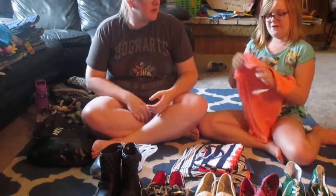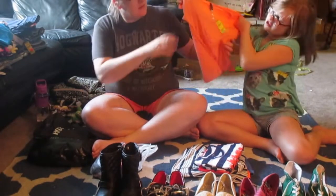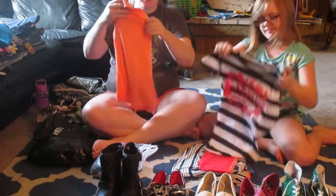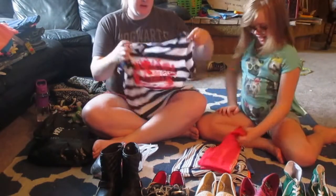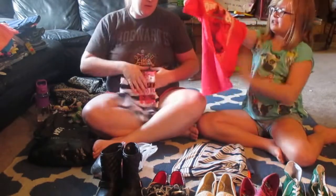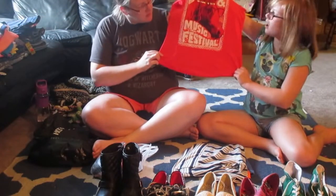The next thing we have is a really soft shirt from Tilly's — it's coral and just really soft. Next we have this really cute stripey shirt that says hello, and this is from JCPenney. And then we have this Love and Music Festival shirt which is really cute, also from JCPenney.